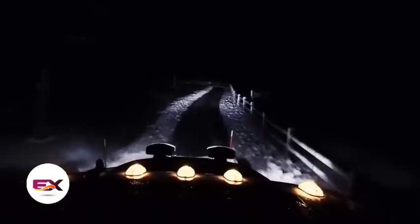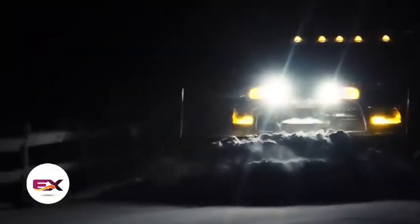Top it off with the Storm Seeker lighting system, which comes in diode and halogen versions offering 180 degrees of solid illumination. The new Storm Seeker halogen headlights shine 35 percent brighter and 36 percent farther.